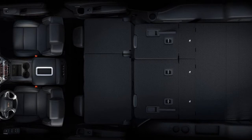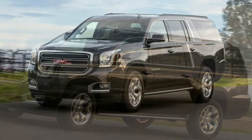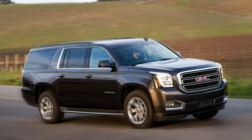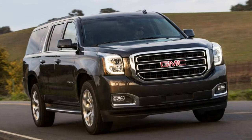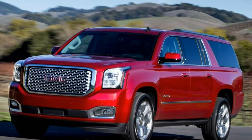Even though the base SLE model can carry nine passengers, it's limited in the features and options it offers. Between the standard and optional features, the mid-level SLT strikes a good balance of comfort, convenience, and safety without going all-in on a Denali trim. The 2018 GMC Yukon XL is a full-size SUV offered in SLE, SLT, and Denali trim levels. The SLE base trim starts with a 5.3-liter V8 engine — 355 horsepower, 383 pound-feet of torque — paired to a six-speed automatic transmission. Rear-wheel drive is standard; four-wheel drive is optional.